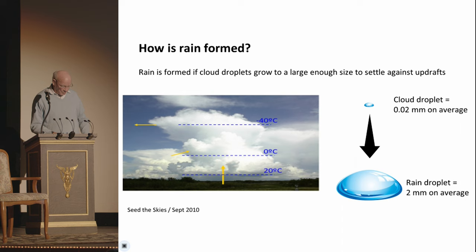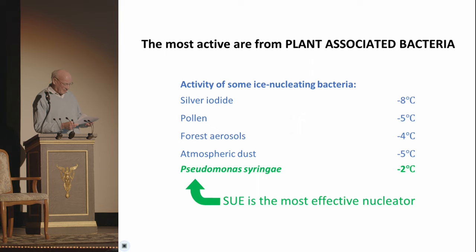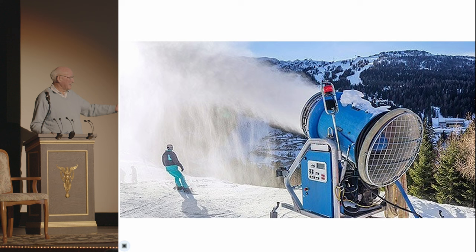So these bacteria do their special magic high up in the clouds, where they cause ice. And they bounce around, and with the ice, they come down — and that's how they get around. Sue is the most efficient ice nucleator of all that stuff they dump out of an airplane, called cloud seeding. And it's natural — that's the whole idea behind this talk.